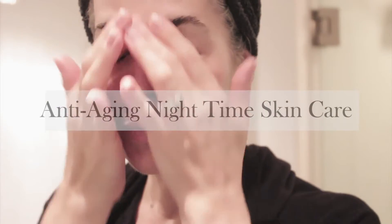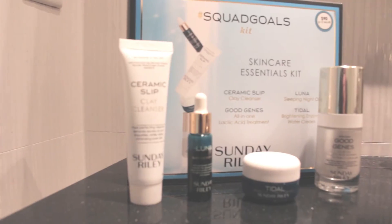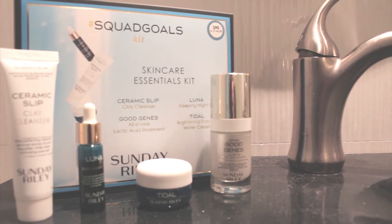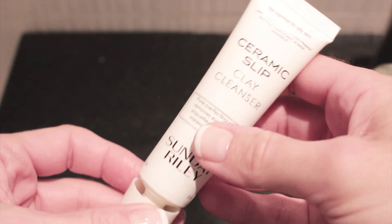Hey girls, I'm doing an anti-aging nighttime skincare regimen for you using the Squad Goals from Sunday Riley. I'm going to start off my nighttime regimen with the Ceramic Slip Clay Cleanser.